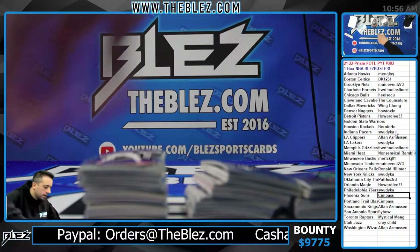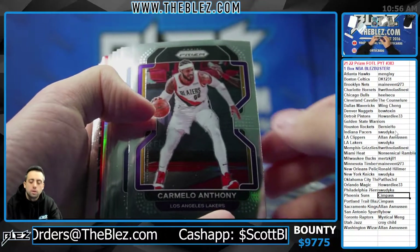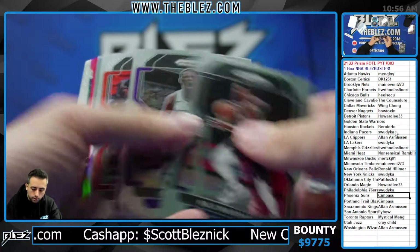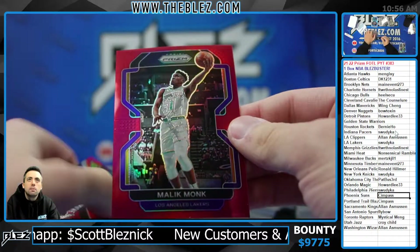Now we're down to 3 boxes left. They're all going today, 100%. The next one's going next. Raid of Malik Monk.